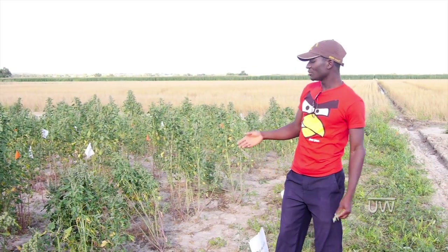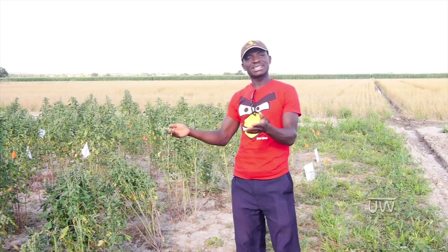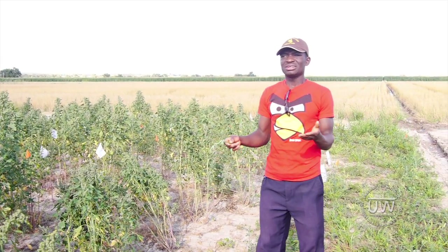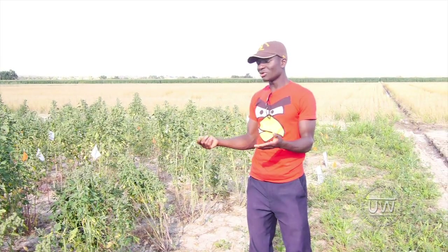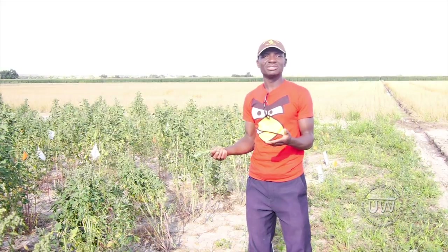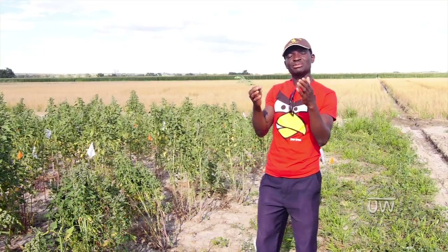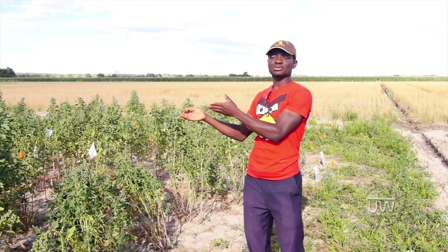Basically what we are trying to look at is whether quinoa is adapted to the Great Plains in Wyoming, because there is no steady research conductor on this crop, though it's a very useful crop. So what we are trying to look at is if it's adapted, what is the right planting time to plant this crop?